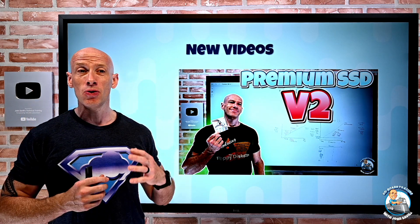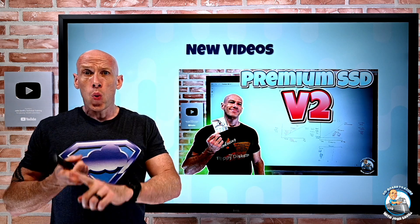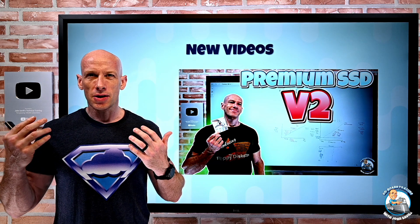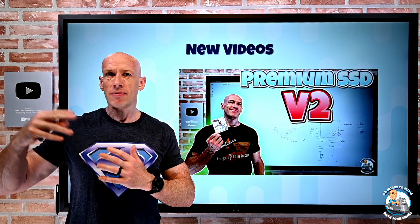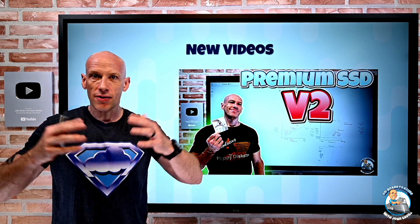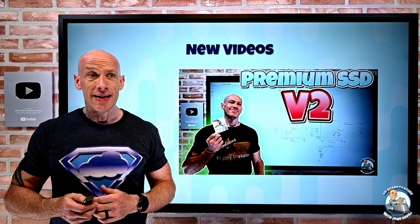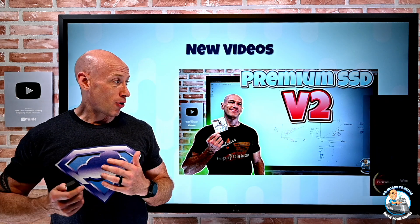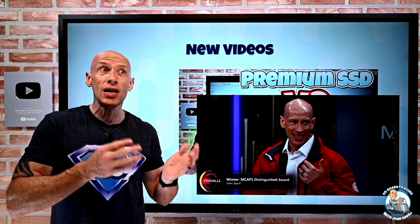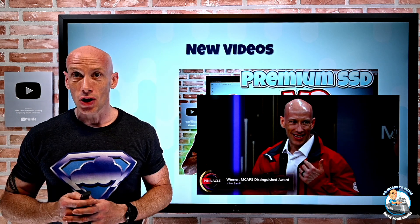I only got one extra video done last week for two reasons. On Tuesday, I was actually interviewed for a State of Mind podcast about mental well-being, so they'll be publishing that fairly soon. Also, I went to Seattle for most of the week for the Microsoft Celebrate event. I was one of the Pinnacle Platinum winners, and while I was there, there was an extra surprise — they created a brand new award this year, the Distinguished Pinnacle winner, and I was the recipient of that award, which was an amazing, huge honor.